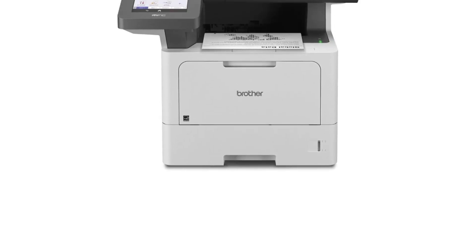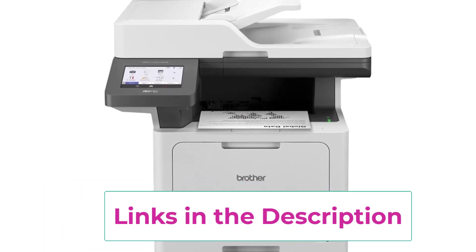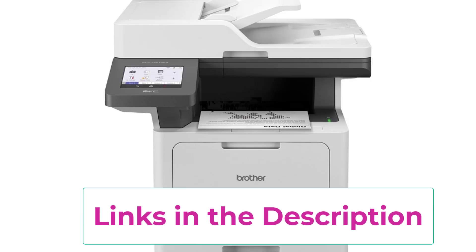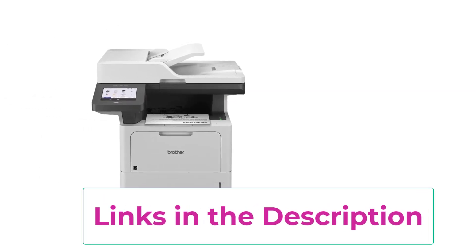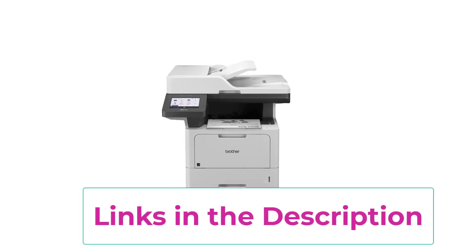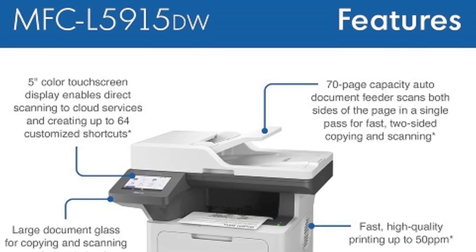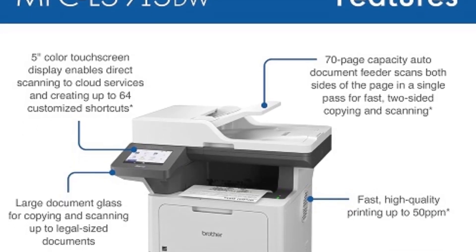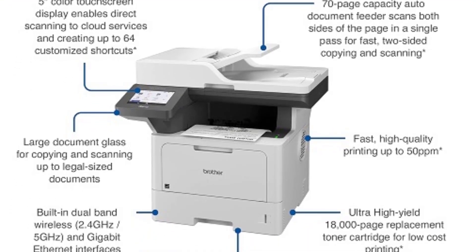The automatic duplex scanning and copying further enhance its efficiency, making it ideal for handling large volumes of documents. The printer is designed for high-capacity performance, featuring a 250-sheet paper tray and a 100-sheet output tray, which minimize the need for frequent paper refills. The Amazon Dash Replenishment Ready feature ensures you never run out of toner unexpectedly, as it automatically orders supplies when levels are low.